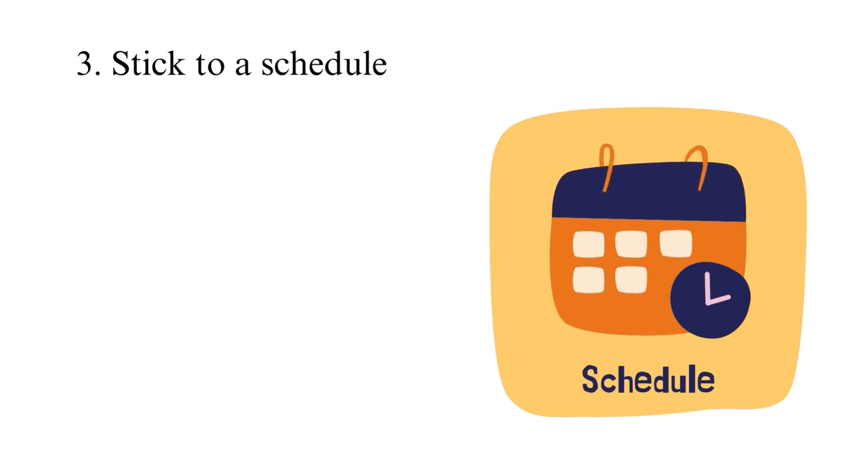As such, you should set aside time to study, complete your homework, revise for exams, and rest.